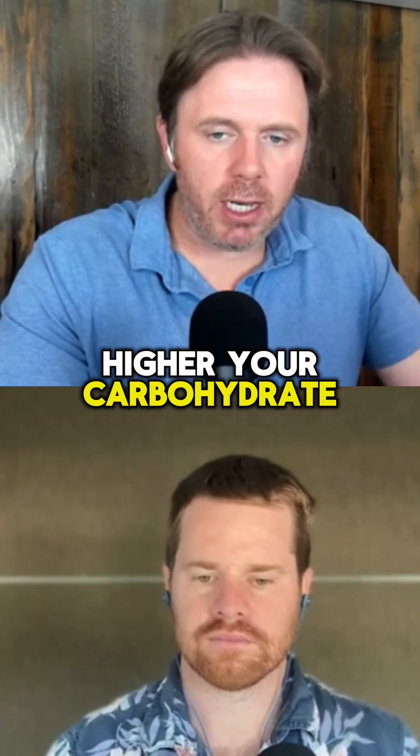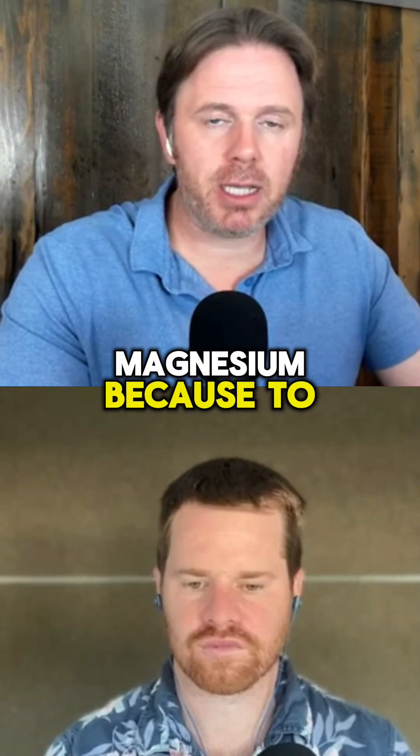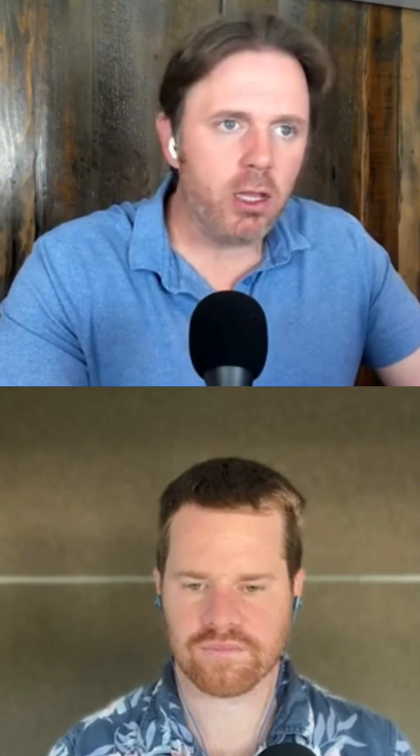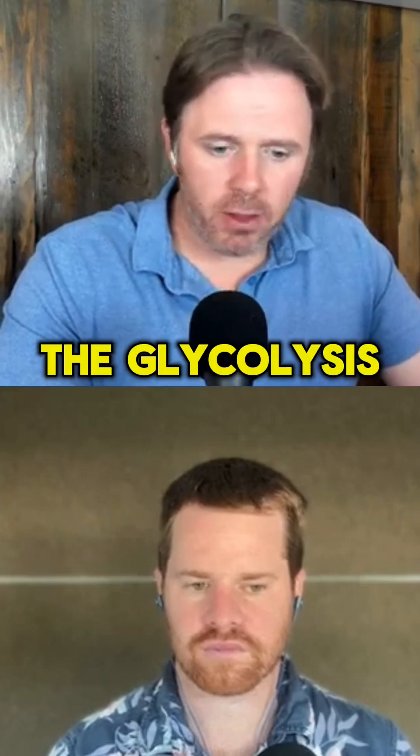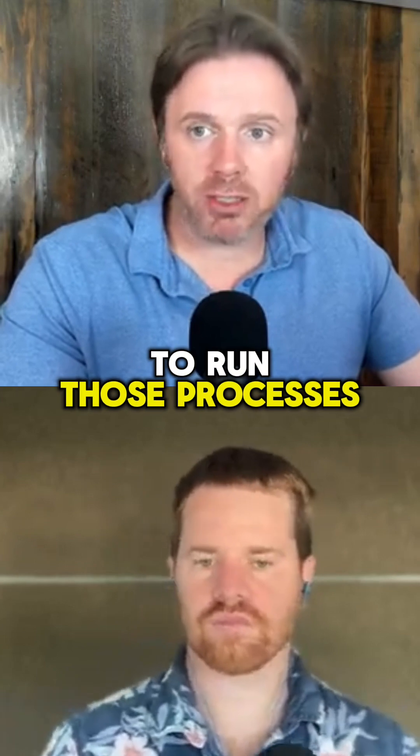The higher your carbohydrate intake goes, you're also going to burn through a lot of B vitamins and a lot of magnesium, because to process that carbohydrate, the Krebs cycle and glycolysis involve lots of B vitamins, amino acids, and magnesium to run those processes.